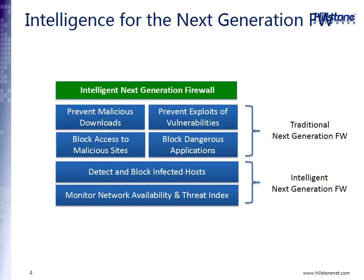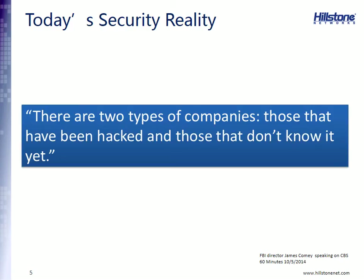We like to call ourselves an intelligent next-generation firewall. We have all the features and functions of a traditional firewall — preventing malicious downloads through intrusion prevention and antivirus, preventing exploits of vulnerabilities, blocking access to malicious websites through URL filtering, and blocking dangerous applications because we are application aware. But where we add real value is in our ability to detect and block infected hosts, and to monitor your network 24/7 to look for anomalies and assess network health.